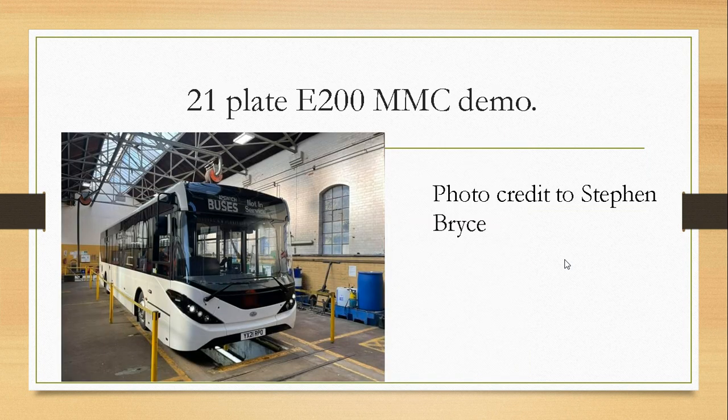21-plate Enviro 200 MMC demo — as many of you have seen on Facebook yesterday, a photo cropped up of this MMC sitting in the Ipswich depot. Registered YX21 RPO, it is with Ipswich Buses for usage in Colchester on their routes 4 and 11, and might even crop up on rail. Photo credit to Stephen Rice.